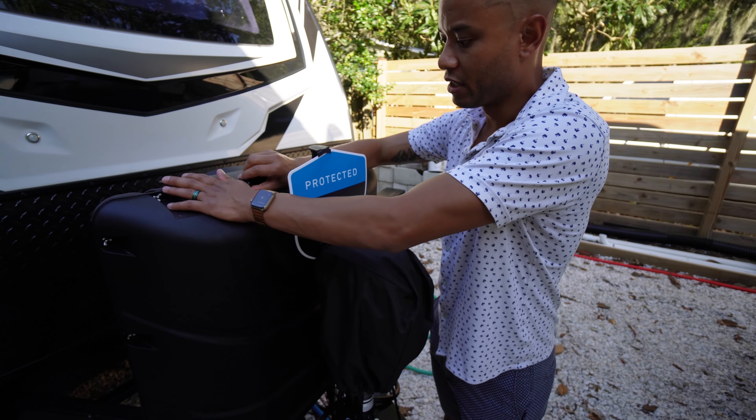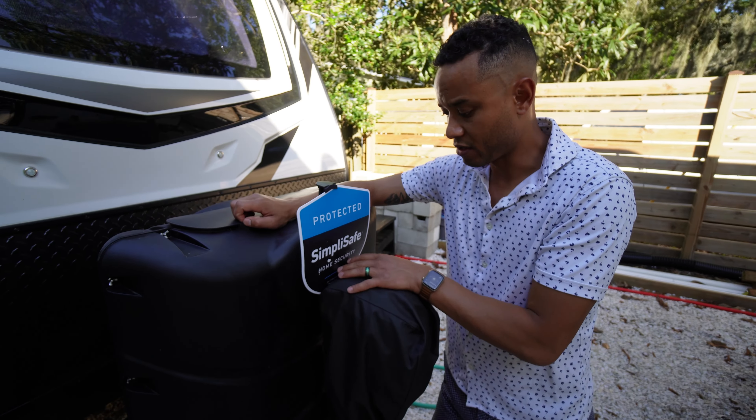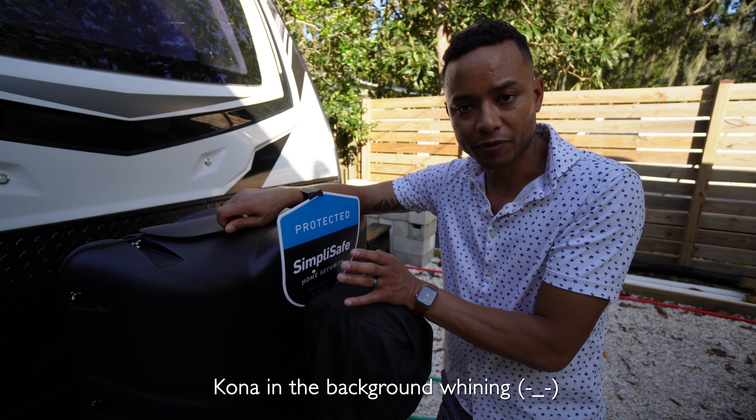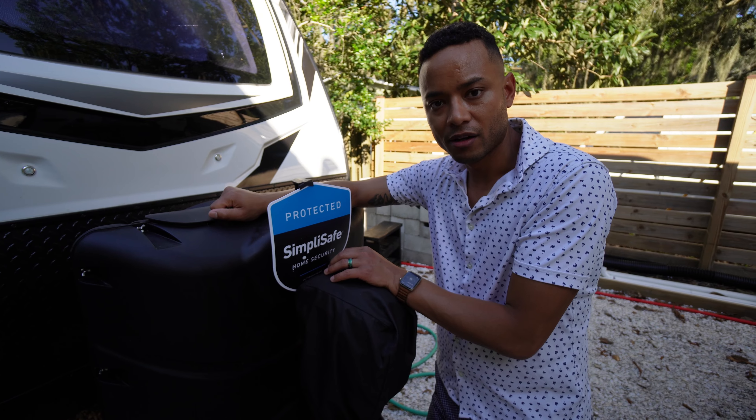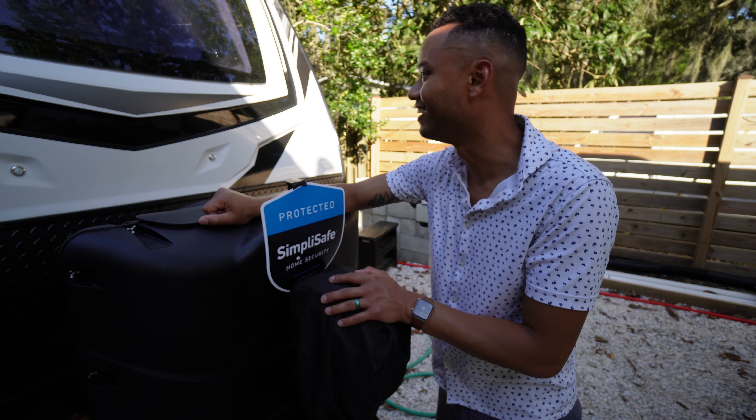We did set up some of our SimpliSafe home security stuff. So if you're a robber, beware — we're coming for you. Just kidding. Nothing too exciting.